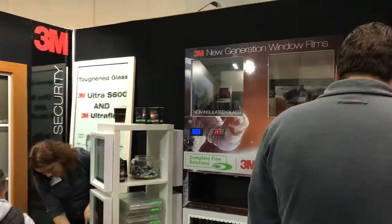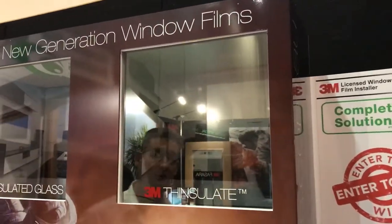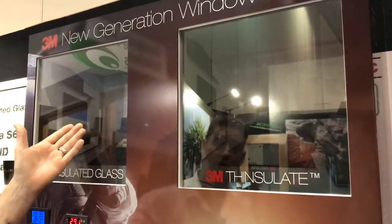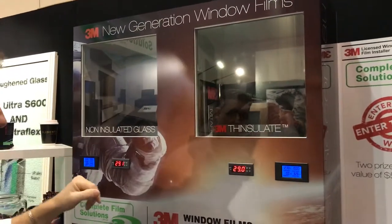Moving over here, we have a brand new product we've just released. It's called 3M Thinsulate. Comes in two VLTs, one very similar to the Prestige over there — it's virtually clear. We have this unit to display how it works. This is a piece of clear glass; this has our Thinsulate film on one side, which has a low-E coating, which reflects the heat back into the building.